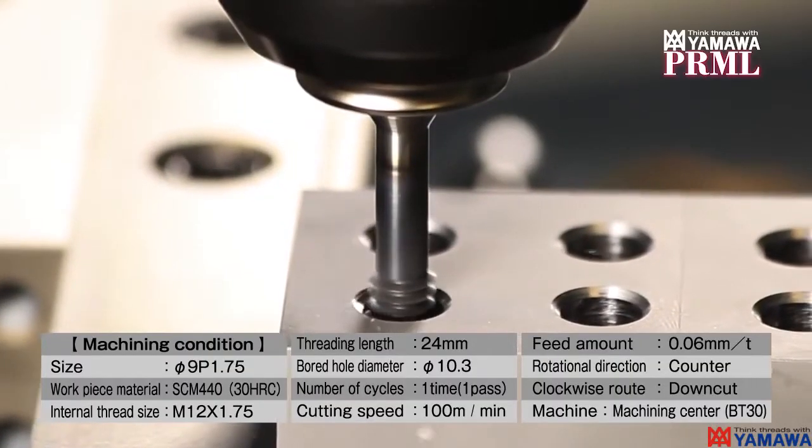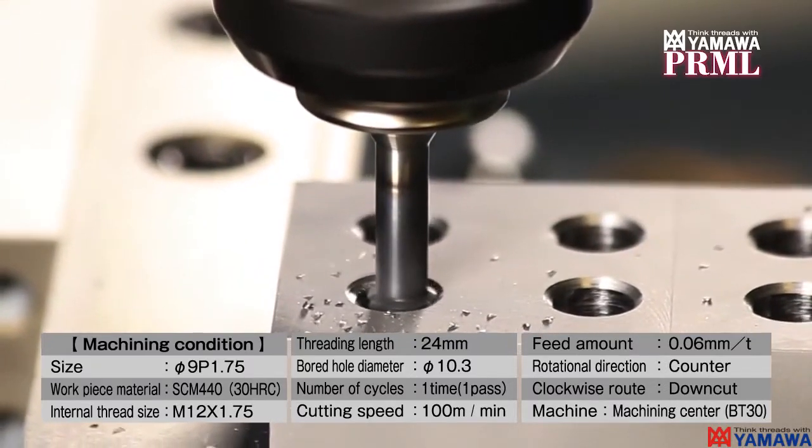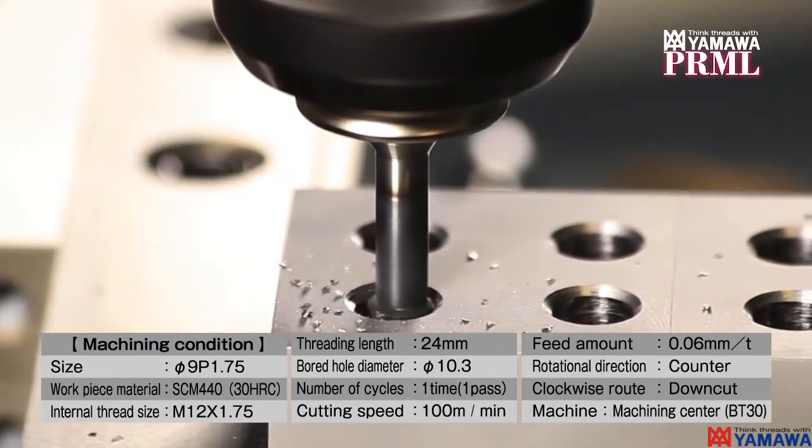The result was an outstanding surface finish on the internal threads. The PRML is more accurate and provides a longer tool life.